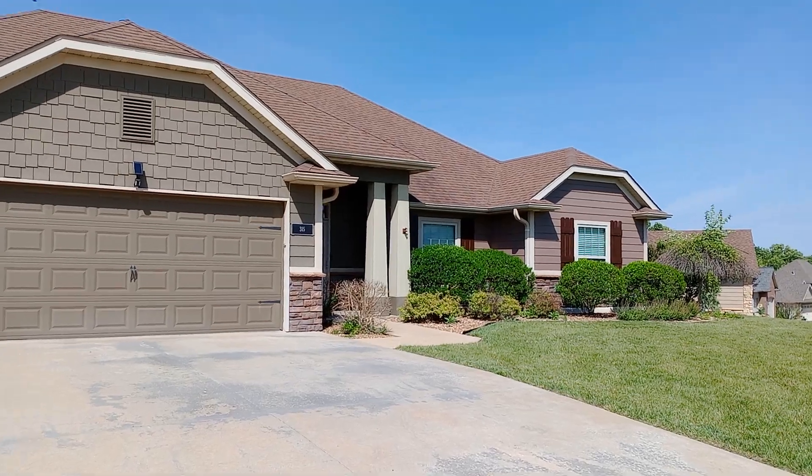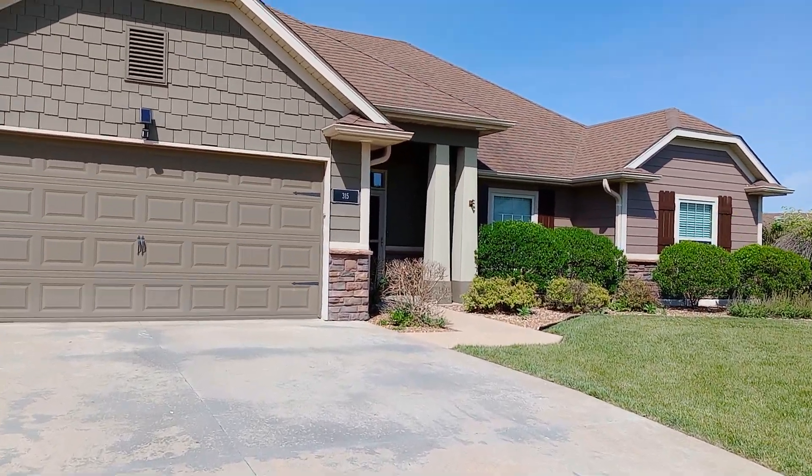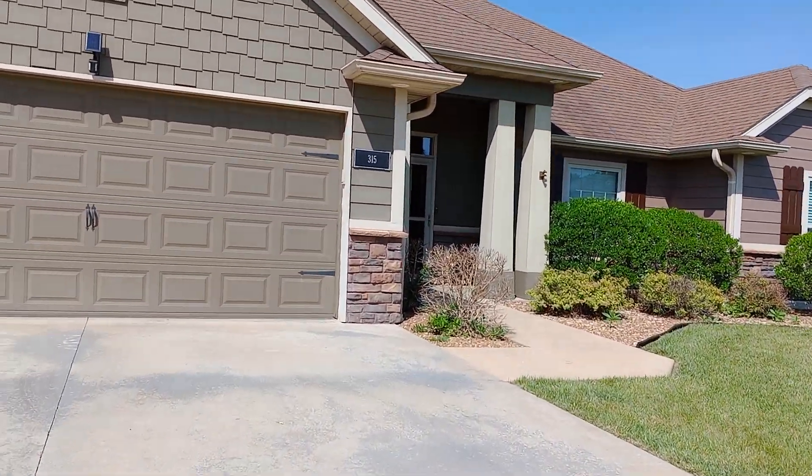Hey guys, it's Brittany with Jacobs Property Management and I'm outside of 315 Reeds Port Ridge. I thought I'd take a moment to show you guys around.